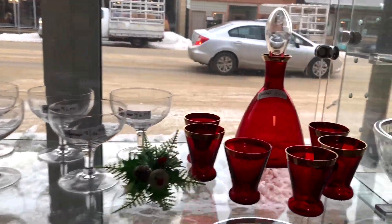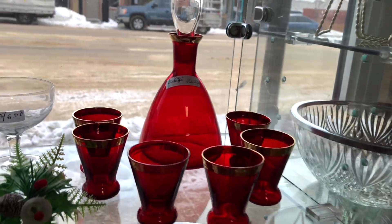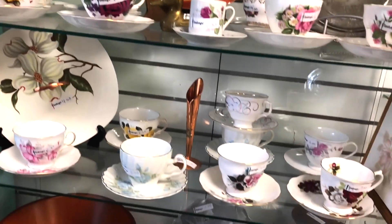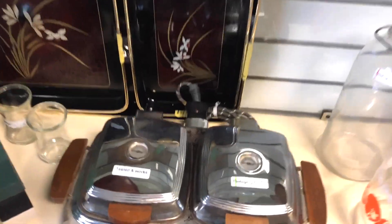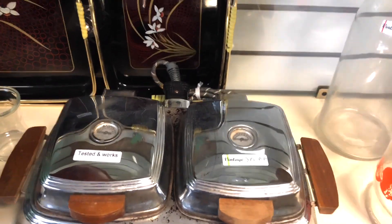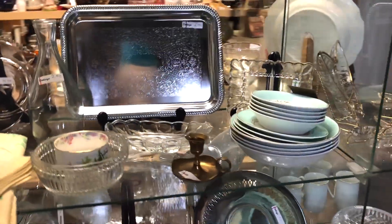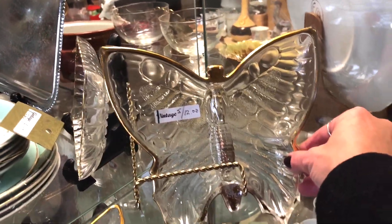There's a nice little decanter with glasses. And what is this — a waffle maker? It's tested and it works. Five pieces for twelve dollars.